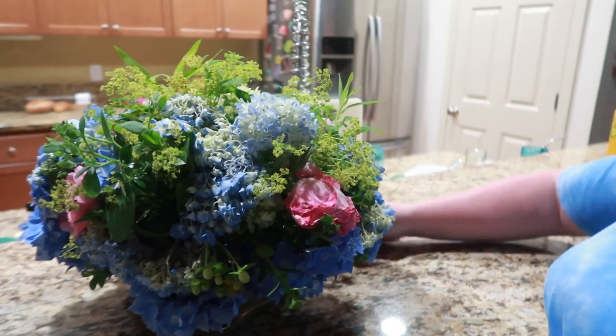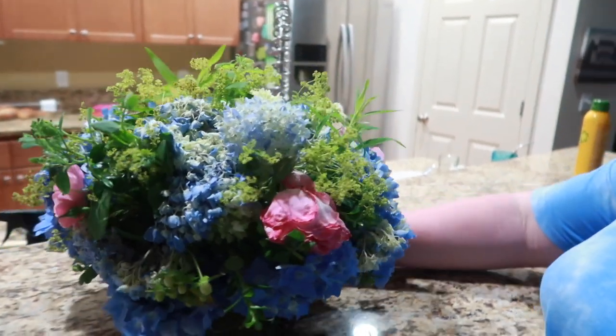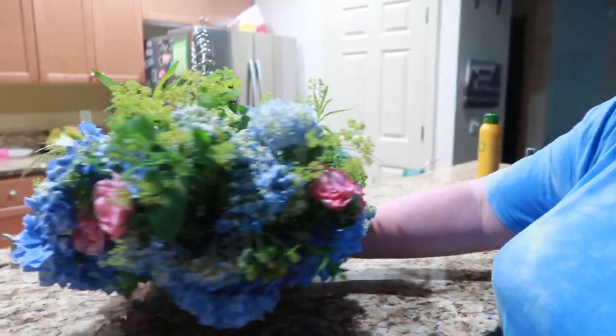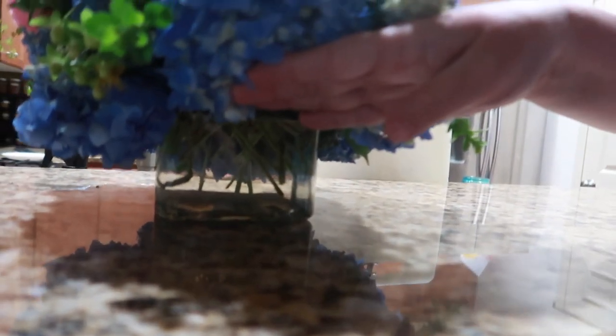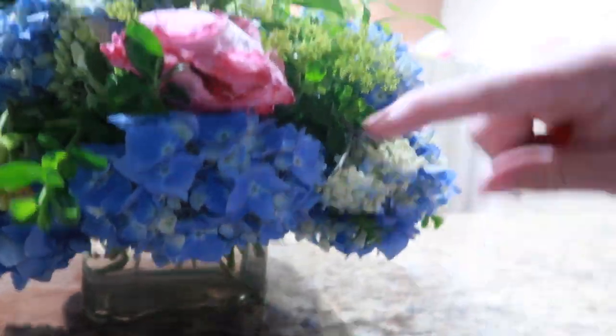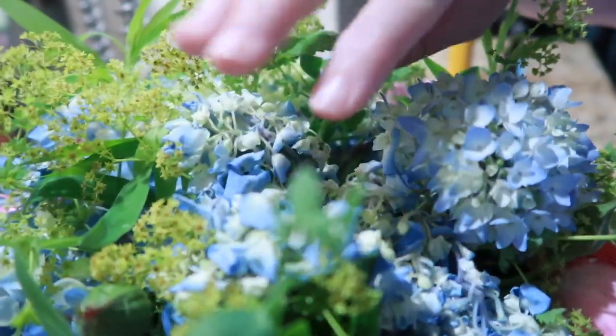I don't know that I ever showed you guys these flowers. A friend of mine brought flowers over the other day — look how pretty. The hydrangeas have kind of wilted a little bit; actually everything is kind of wilted. But look how big this is. I don't know if this is from her garden or if she just got a bunch and then arranged it. It's so cute because there's a little jar down there. Look how big and fluffy these were — each one of these. That was super sweet of her to drop that off for me.